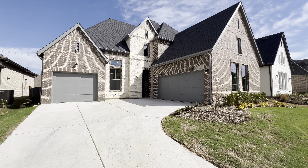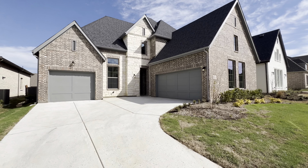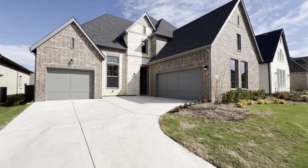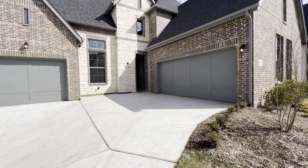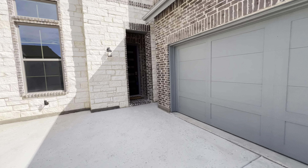Hey guys, this is Austin Hogue with Compass Real Estate and the Lucky Homes Group. We're out here in Carrollton, Texas today taking a look at this beautiful four-bedroom, four-bath, 3,200 square foot new build listed at $930,000 with a three-car garage. So let's go take a look.